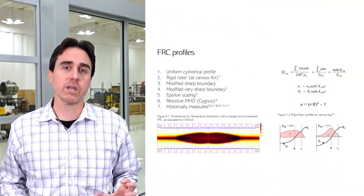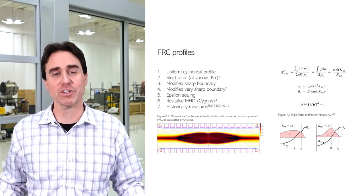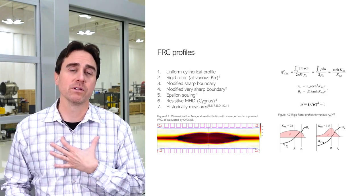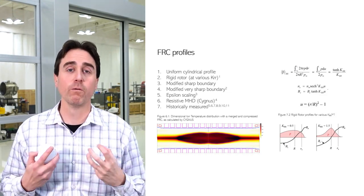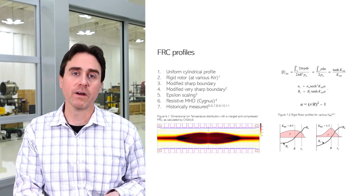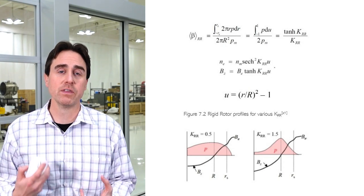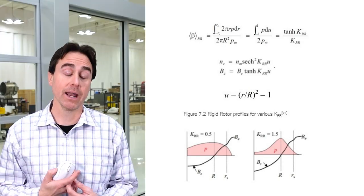There are a number of models we can use for FRC plasmas. The simplest is a uniform cylindrical model — a long cylinder where we simply average the density and temperature over that volume. We're going to show that all the more complex scalings for compressed FRCs that Helion makes can be represented very accurately with a cylindrical profile. The more advanced theoretical models come back to the very earliest days of FRC literature. One of the most fundamental is called a rigid rotor profile — a well-referenced theoretical model that describes radial profiles at high pressure and high beta.